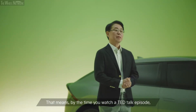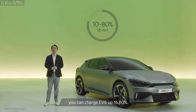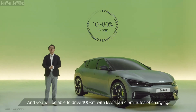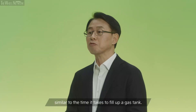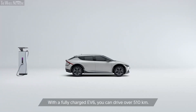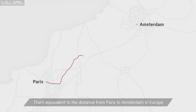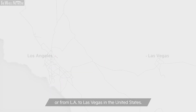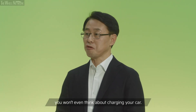That means by the time you watch a TED talk episode, you can charge EV6 up to 80%, and you will be able to drive 100km with less than 4.5 minutes of charging, similar to the time it takes to fill up a gas tank. With a fully charged EV6, you can drive over 510km — that's equivalent to the distance from Paris to Amsterdam in Europe, or from LA to Las Vegas in the United States. So on most regular commuting days, you won't even think about charging your car.